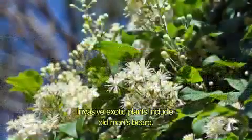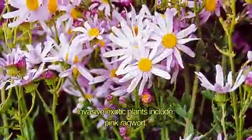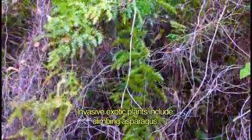To help prevent similar invasions, unwanted plants such as old man's beard, pink ragwort and climbing asparagus are controlled in the area.